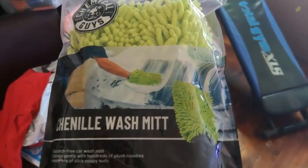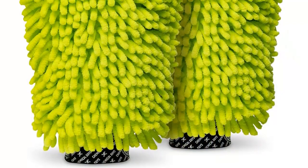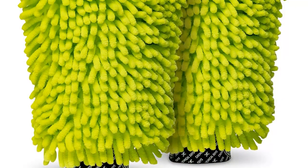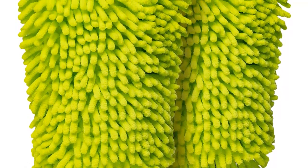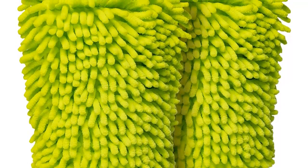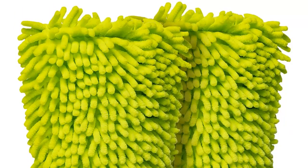Synthetic. Synthetic wash mitts are fluffy like wool mitts, but are longer-lasting and more durable. They aren't quite as absorbent as microfiber and offer slightly less cleaning performance. However, they don't degrade as quickly as wool mitts. Synthetic mitts are made in a variety of shapes, sizes, and materials.